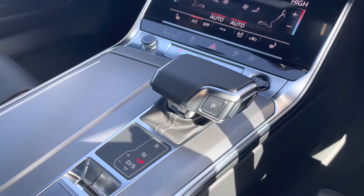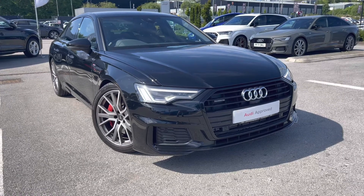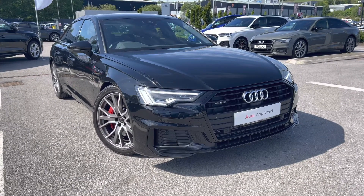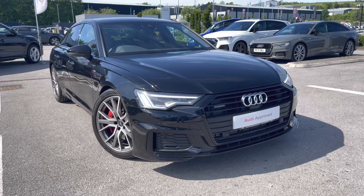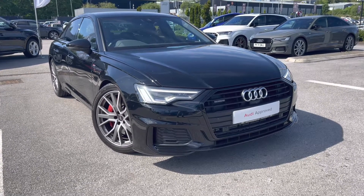The automatic gearbox and electromechanical parking brake make driving as easy as possible. Thank you for watching this video on the Audi A6 Competition, which is part of our Audi Approved Used scheme and comes with a minimum 12 months warranty along with flexible finance packages. If you'd like a personalised finance call or to book a test drive, please contact us on 01254 868 216.